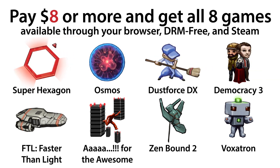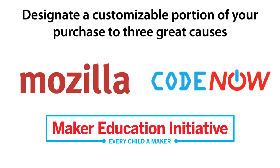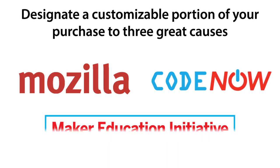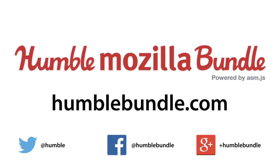And if you pay $8 or more, you'll also get Democracy 3. A customizable portion of your purchase can be designated towards further innovation in the fields of tech and education. The Humble Mozilla Bundle, powered by asm.js — available until October 28th, only at humblebundle.com.